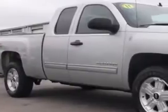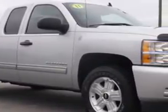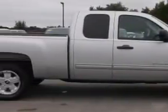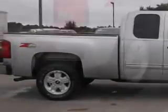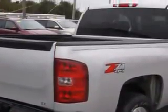Sumter Chrysler Dodge knows you want more in a car. You expect the best from your vehicle. You will love this 2011 Chevrolet Silverado 1500 extended cab pickup 4x4, equipped with an 8-cylinder engine and an automatic transmission. Enjoy an impressive 21 miles to the gallon on this utility truck.